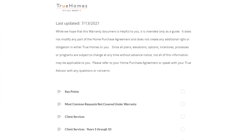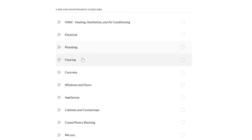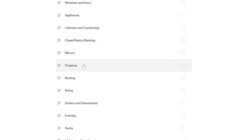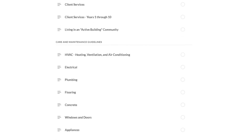The second section on the My True Connect page is the Warranties page. I'm not going to go through each one, but this is available to you and gives you the key points of your warranty, things not covered, services you can expect, and coverage over years one through ten. It also covers each aspect of your home: HVAC, electrical, plumbing, flooring, concrete, windows and doors, appliances, cabinets and countertops, closet and pantry shelving, mirrors, the fireplace if you have one, roofing, siding, gutters and downspouts, framing, a deck if applicable, and client services.